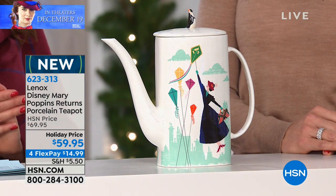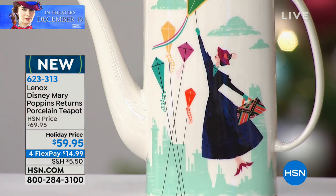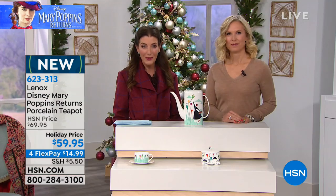This is genuine Lenox porcelain, and it's been inspired by the movie with some wonderful, amazing details. Tracy Cain is here to tell you all about it. And if you're a big fan of Mary Poppins or if you're just loving some of the wonderful collectibles in this show, give us a call. We'd love to hear from you, and maybe you have your very own Mary Poppins story.